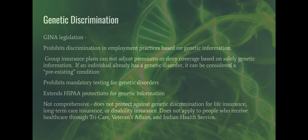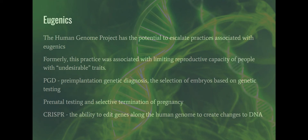The same is true for long-term care insurance or disability insurance: if you're found to have the gene that codes for early onset Alzheimer's, you can be turned down for long-term care or disability insurance because those things incur a cost. GINA also does not apply to people who receive health care through TRICARE, Veterans Affairs, or the Indian Health Service. There are a lot of loopholes, and remember that insurance companies are in the business of not paying claims — that is how they make their money.